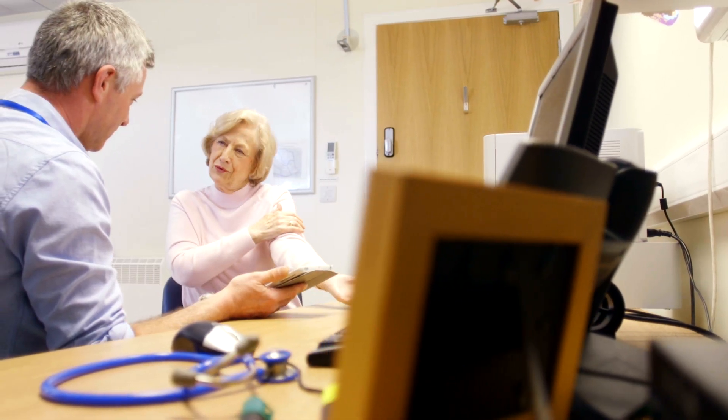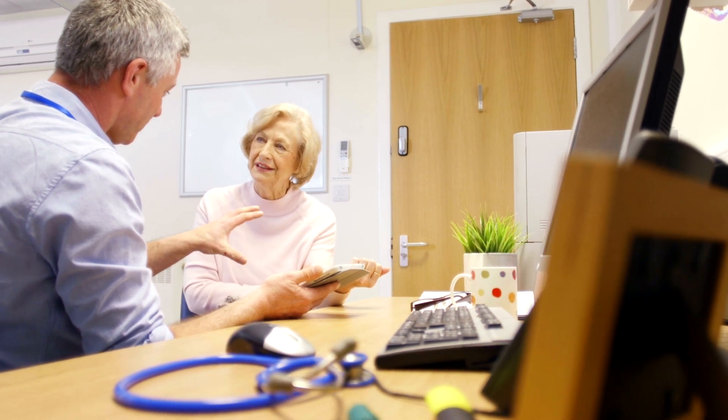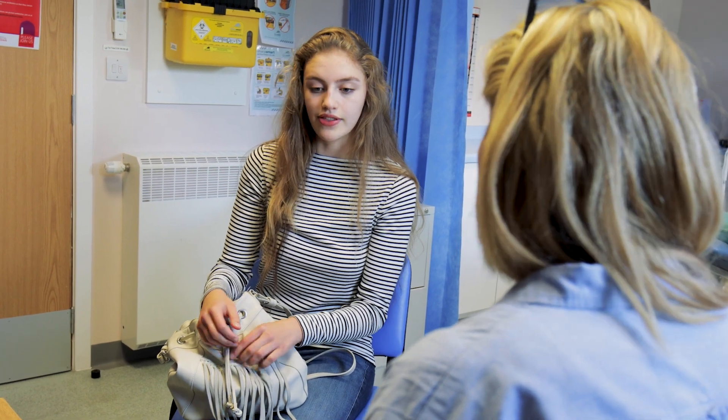High blood pressure is common among people with chronic kidney disease, affecting approximately two-thirds of patients. Left untreated, it can lead to heart failure, stroke, and further damage to the kidneys.